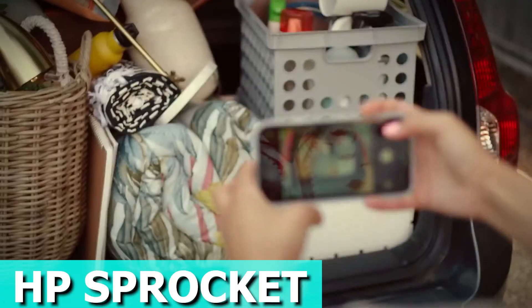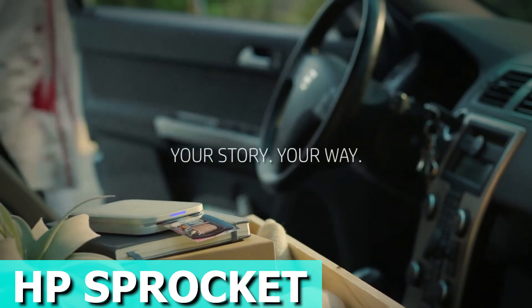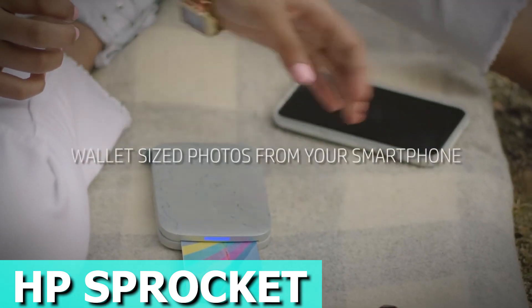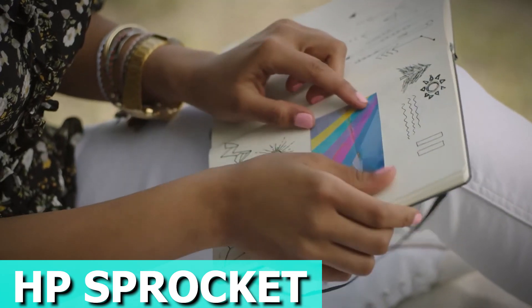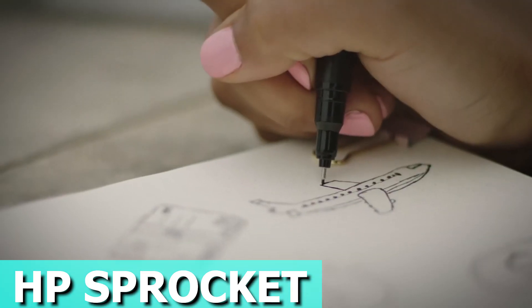Capture memories on a large scale with the HP Sprocket Portable Printer. This nifty gadget connects to your device through Bluetooth and lets you print photos that are 30% larger than the original Sprocket printer. Unleash your creativity with exclusive app features — add frames, filters, and stickers to personalize your photos. You can even turn your doodles into custom stickers, making each print uniquely yours.